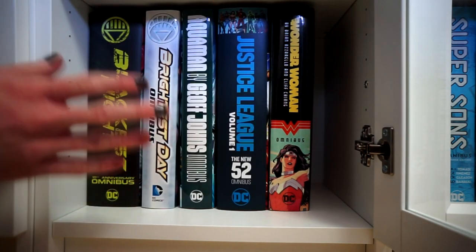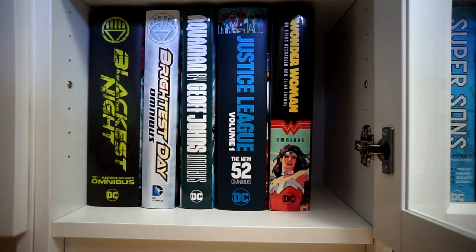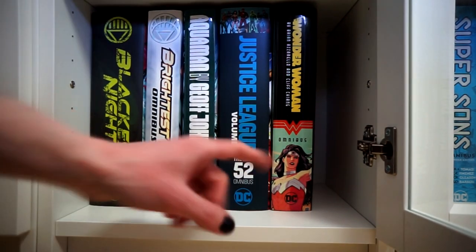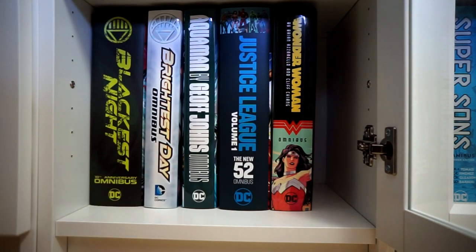The Aquaman omnibus is a one-day read — just gorgeous and great. Then the Justice League New 52 Volume 1, and we are getting a Volume 2 to complete the collection, and I'm so excited to read Forever Evil again. Right next to it we have Wonder Woman by Brian Azzarello and Cliff Chiang, also from the New 52 era. Let's go on to the final shelf row.